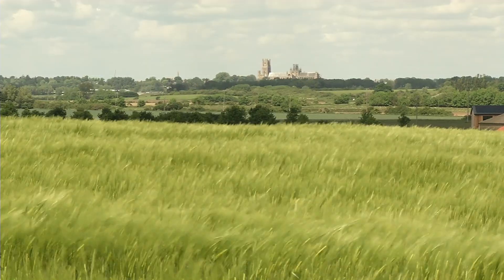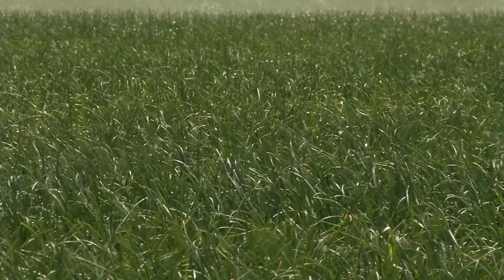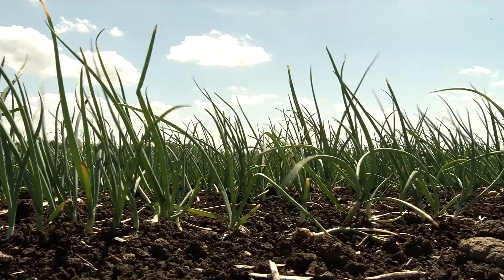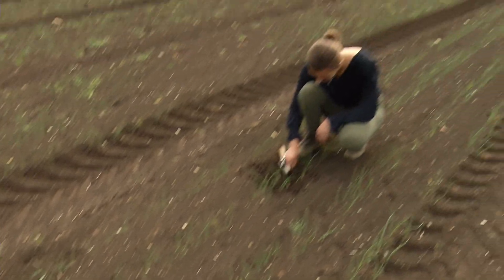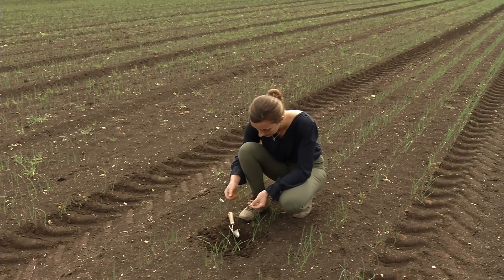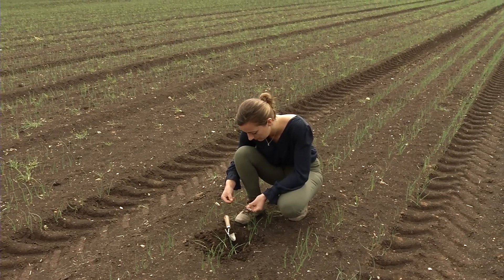Today we're down in Ely at Canes Farms Growers. It's a very large farm growing all sorts of crops from protected cropping — salad crops, celery, potatoes, maize, cereals — organic section as well as conventional. There's a very broad spectrum of crops on different soil types, all the way through from blowing black fen to skirt and sand.